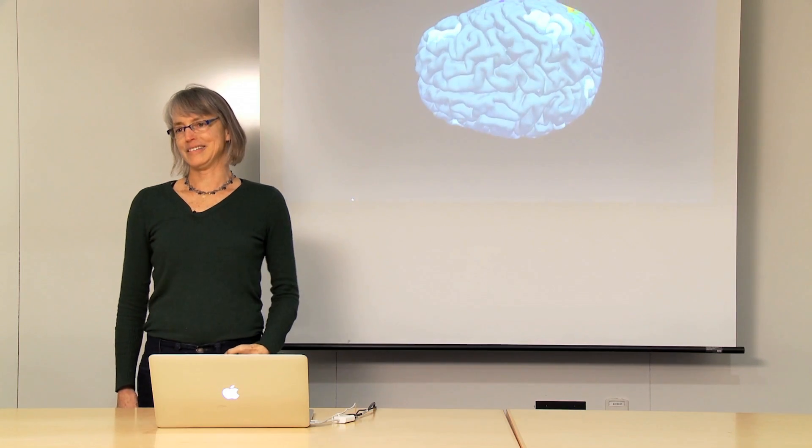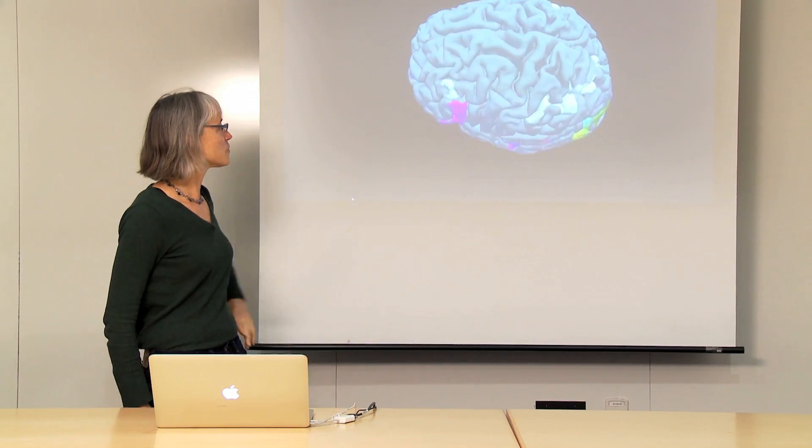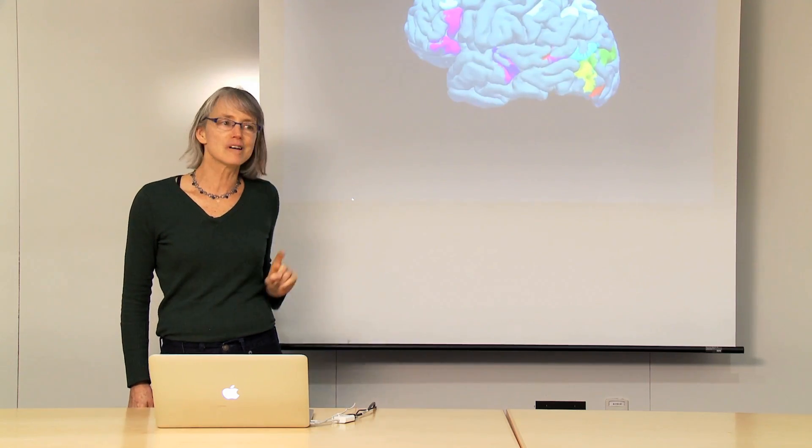I'm Nancy Kanwisher, and I'm a neuroscientist at MIT, and this is a picture of my brain. Each of those colored regions carries out a different, specific mental function.